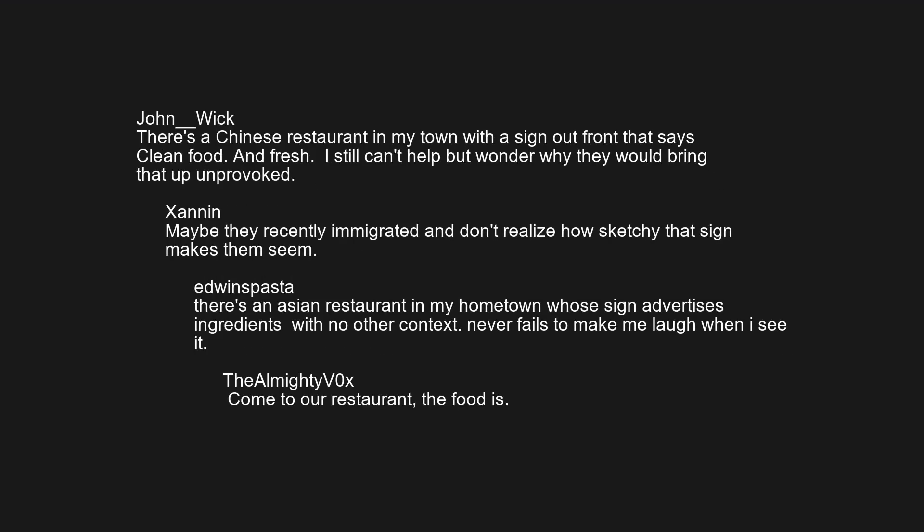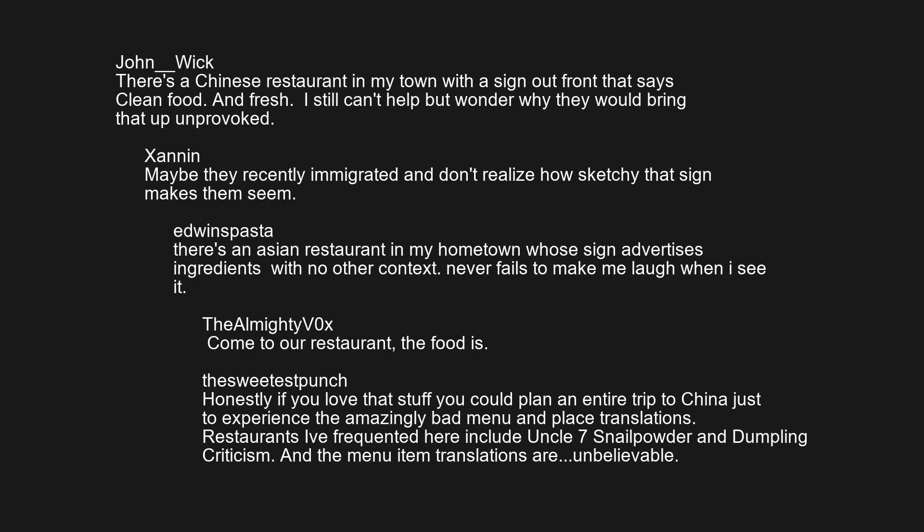Come to our restaurant — the foodies! Honestly if you love that stuff you could plan an entire trip to China just to experience the amazingly bad menu and place-name translations. Restaurants I frequented there include 'Uncle 7's Nail Powder and Dumpling Criticism,' and the menu item translations are unbelievable.